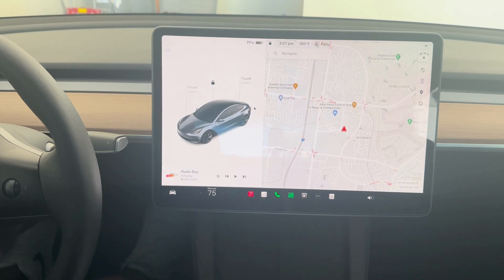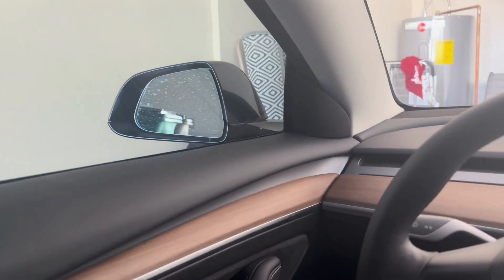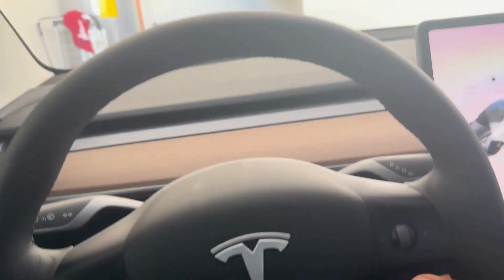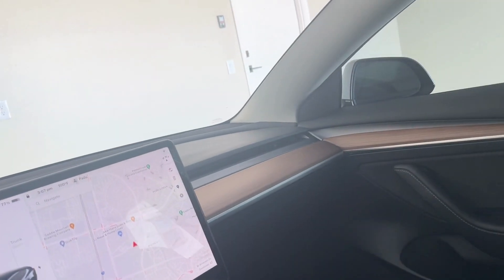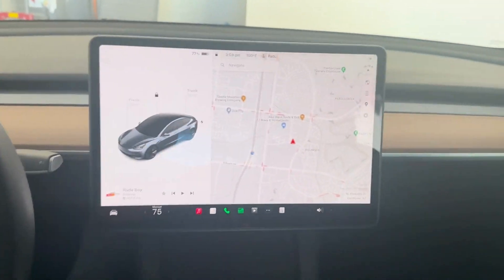Another one is if you want to fold the mirrors using a voice command. Fold the mirrors. That's pretty cool. Unfold the mirrors. So that works very good.